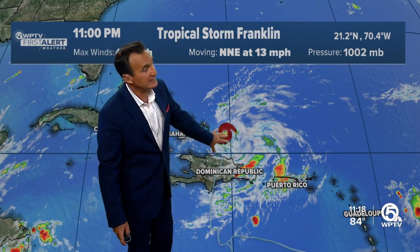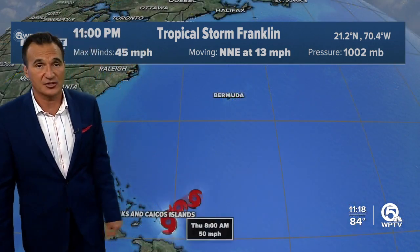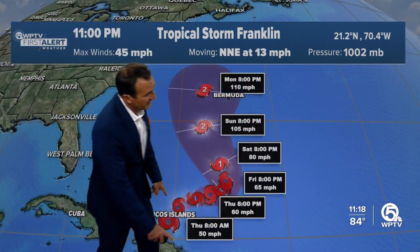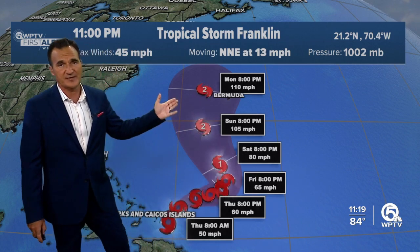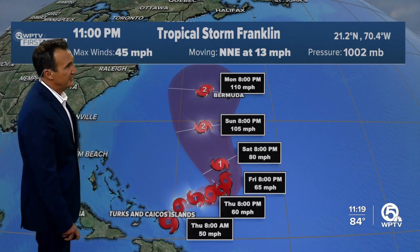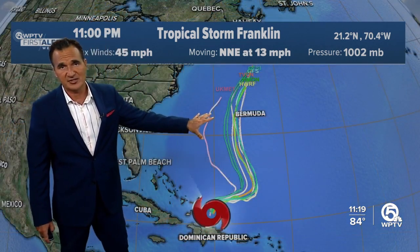Dropping down to Storm Franklin, now north of Hispaniola, and it will continue to go north. This is the very latest advisory — it's going to struggle a little bit and just gradually strengthen, then conditions will become much more favorable and it should really spark up into a hurricane, even a Cat 2, maybe even Cat 3.